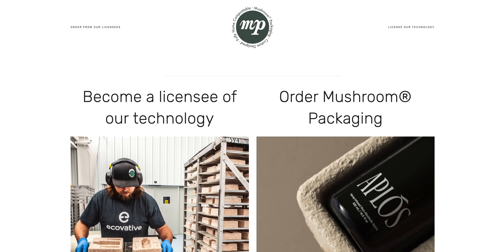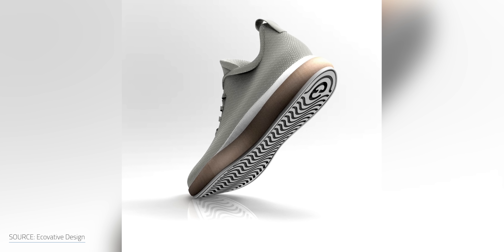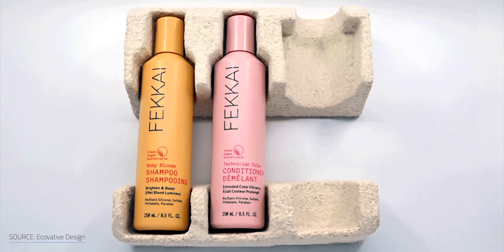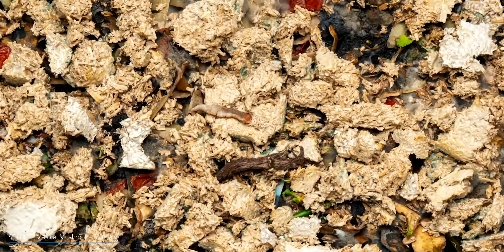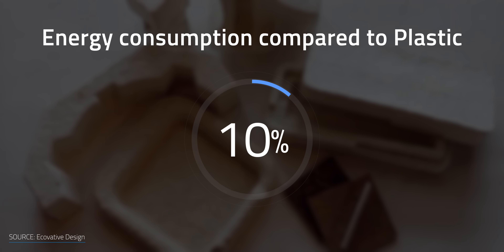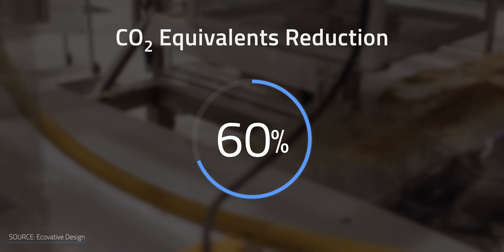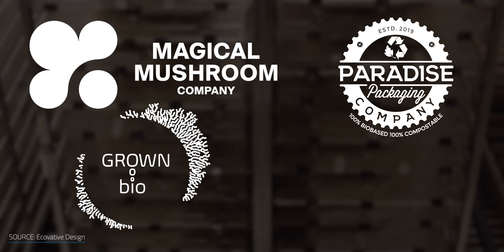Ecovative develops several branches of products. Its Mycoflex technology, for example, is used to produce everything from lightweight insulating lofts for gloves to high-performance foams and footwear. It's heat-resistant, insulating, breathable, and very strong. In packaging materials, they've created a high-performing, cost-competitive solution that provides thermal insulation, is water-resistant, and decomposes in soil within 45 days. Mushroom-based packaging uses only 12% of the energy from plastic production and generates 90% less CO2 equivalents. Licensing partners include the Magical Mushroom Company in the UK, Paradise Packaging in California, Grown Bio in the Netherlands, and Biofab in New Zealand. IKEA announced they're replacing styrofoam packaging with MycoComposite for all of its products.